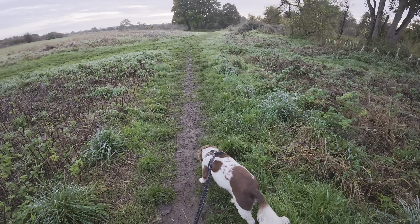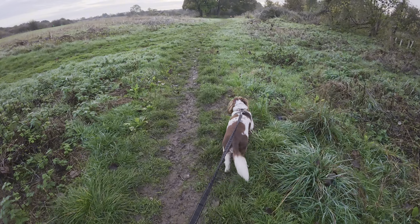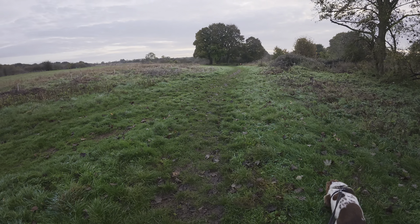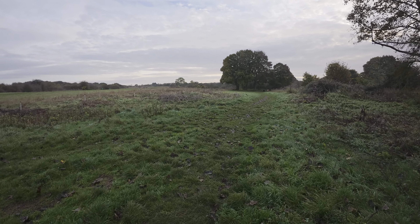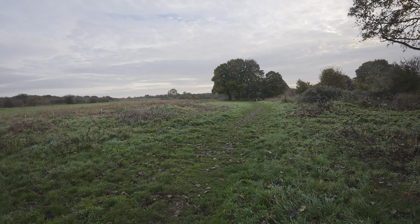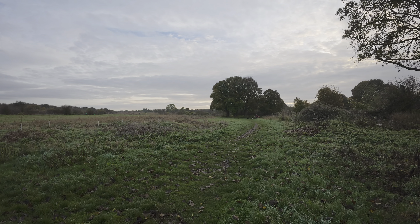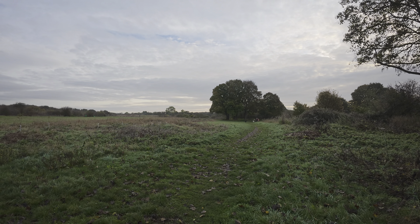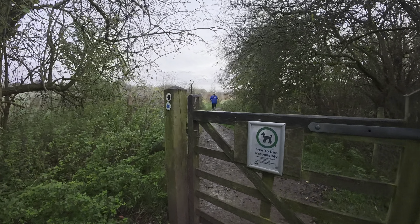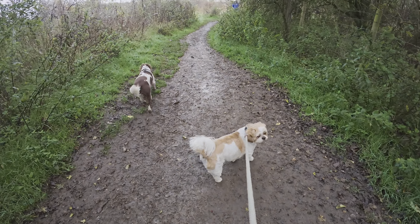Good morning everybody, welcome back to the channel Motor Home and Fun. As you can see it's a lovely Saturday morning — we're out and about at the Twiwell Hills and Dales in Northamptonshire. We're going to go on a little walk this morning through the woodland area and possibly through to Twiwell and back. Come with us and see what you think. Let's head through the gate and drop into the woodland area this morning.